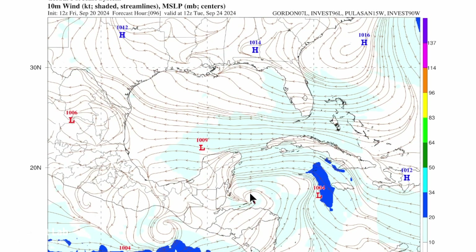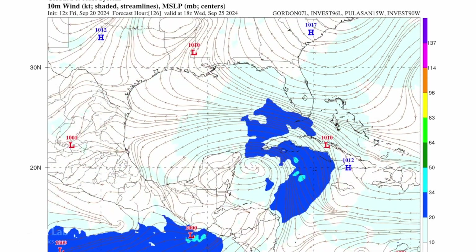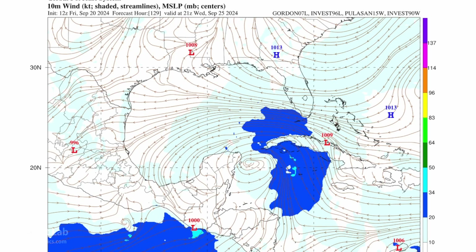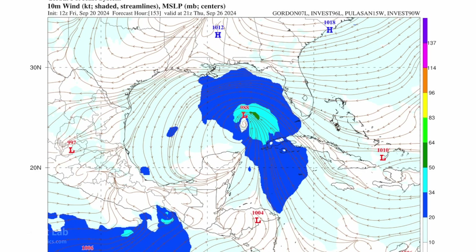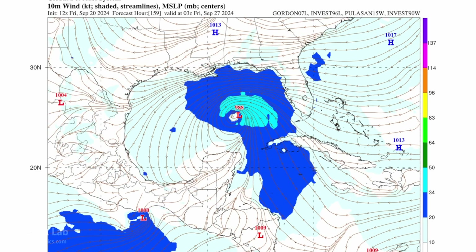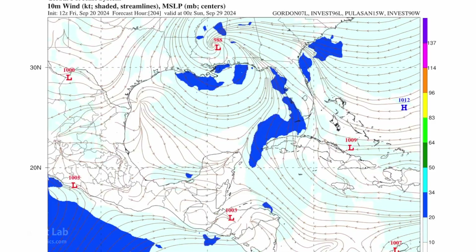We see this low come together — this has taken a while to come together. And finally we have a cyclone, possible tropical storm, tropical depression, strengthening into a hurricane later next week. The current track from the GFS takes that right up towards around Gulfport, then moving inland into Mississippi.